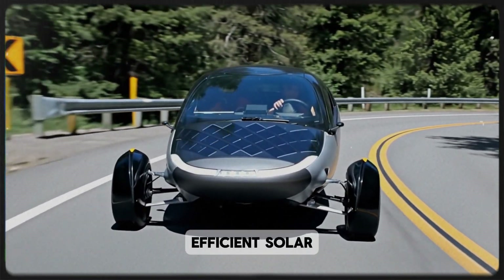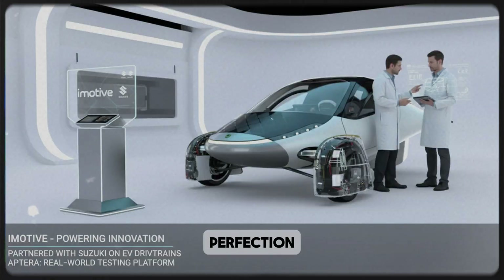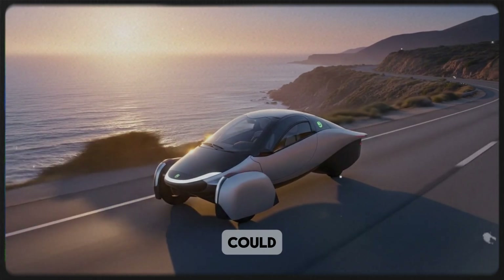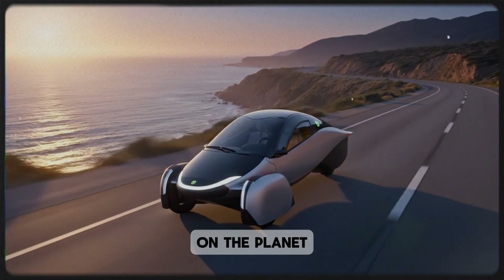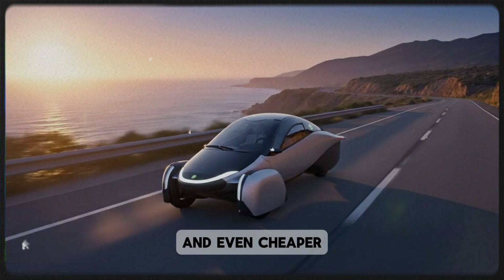Aptera, the ultra-efficient solar electric pioneer known for chasing aerodynamic perfection and ultimate energy efficiency, has joined forces with a small but brilliant Canadian engineering firm named Emotive. You might not have heard of them before, but what they've built could completely alter the way the world thinks about electric drivetrains. And if their invention performs as they claim, it could make every electric vehicle on the planet more efficient, more powerful, and even cheaper to produce.